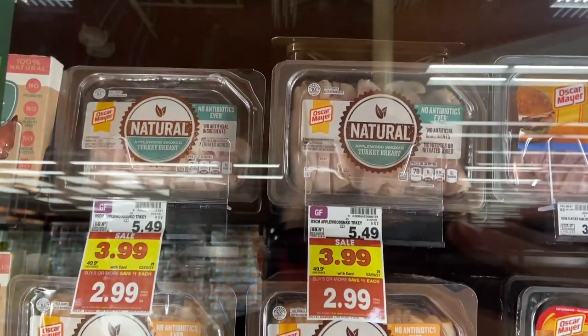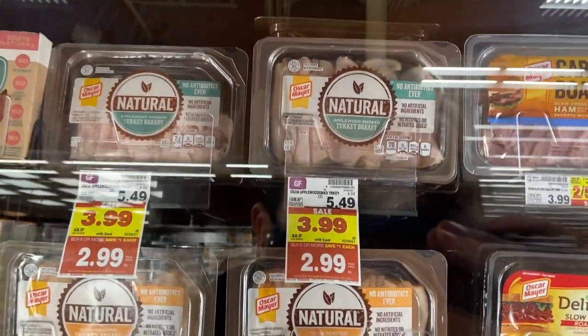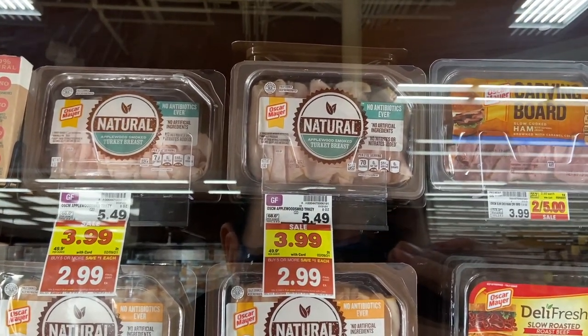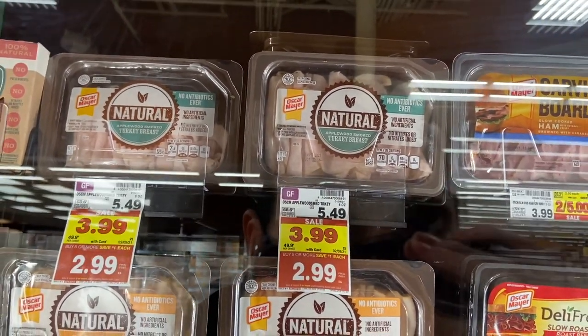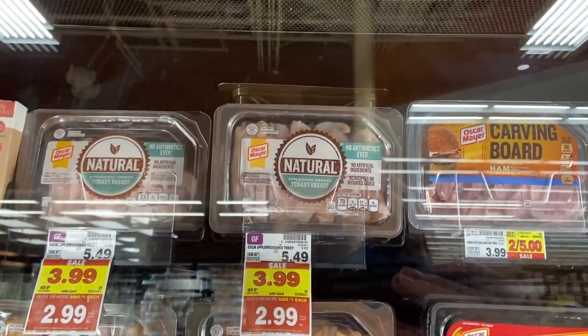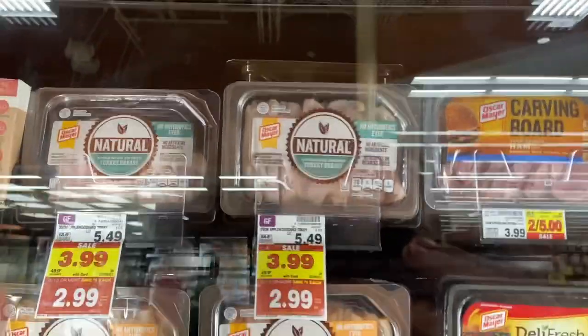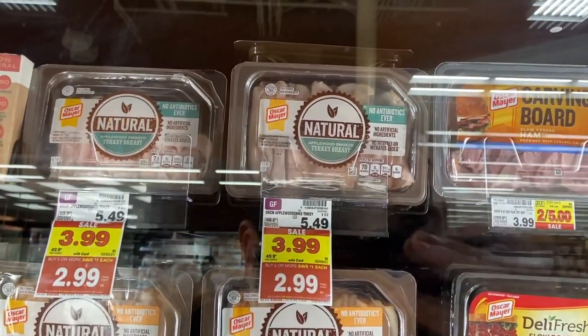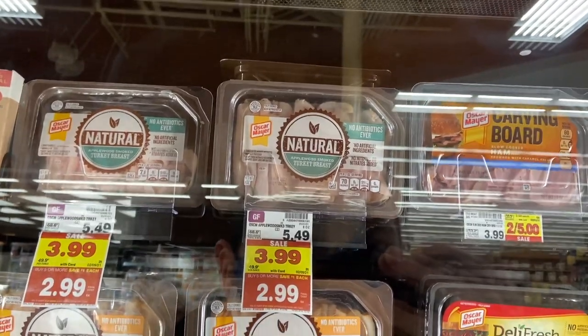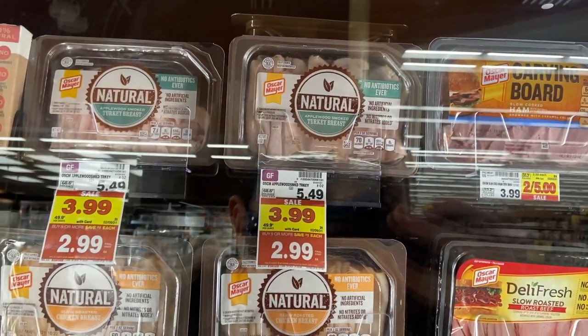A phenomenal deal on Oscar Mayer Naturals lunch meat at Kroger. On the mega sale it's $2.99 down from $5.49, and there's a $1 ibotta rebate for any Oscar Mayer Naturals lunch meat, making it $1.99. I just tried the applewood turkey and now I'm totally addicted to it — I'm going to be so sad when it's not on sale anymore. Awesome deal.